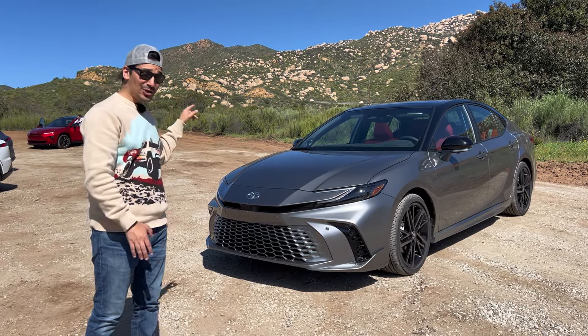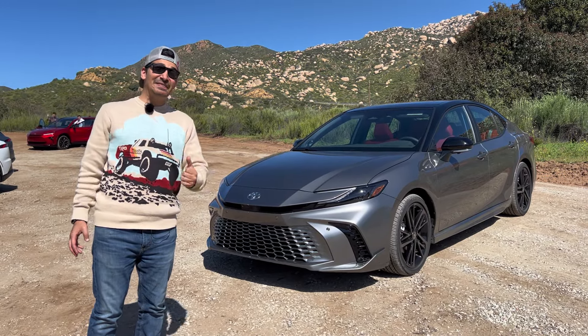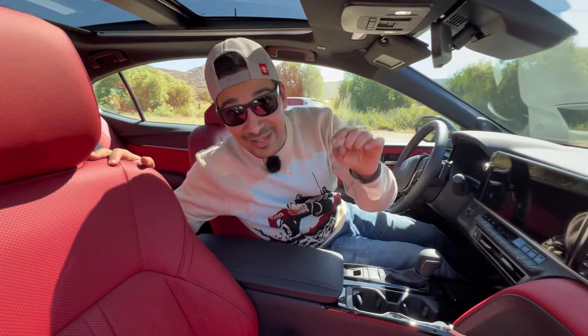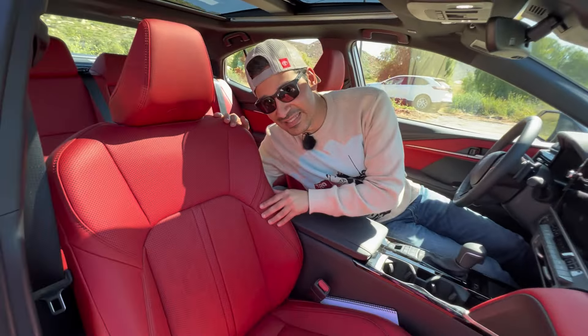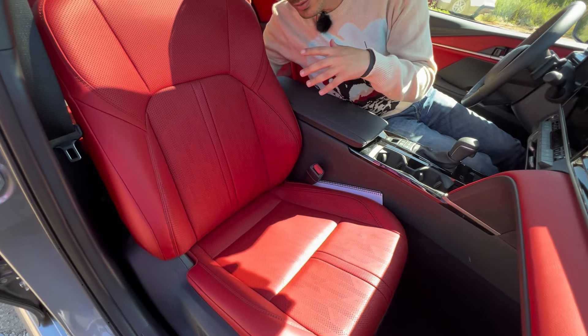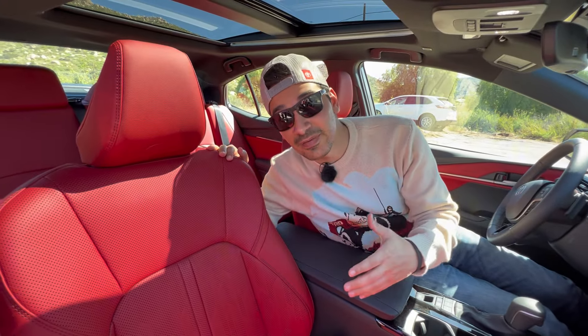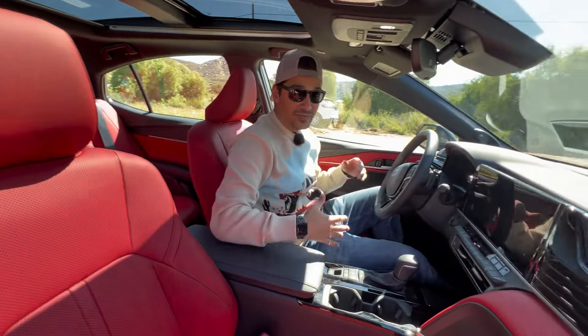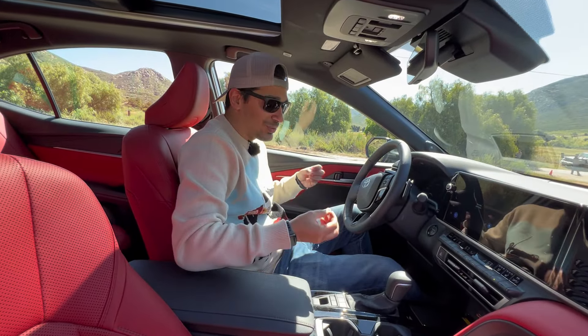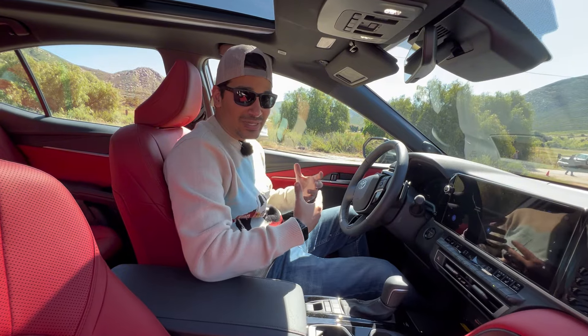This is the 2025 Toyota Camry, and in this video we're going to find out if this is still the commuting king. Starting inside, most commuters are going to be spending their time on these seats, and they actually re-engineered the cushions so you get that tender love and care. You really feel the difference — very supportive but also very comfortable, so you don't get a lot of fatigue when sitting for a long time.